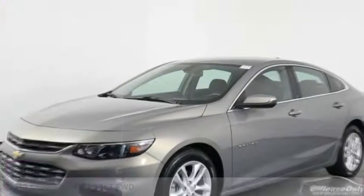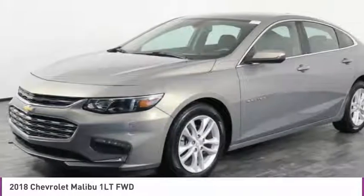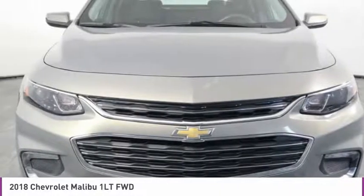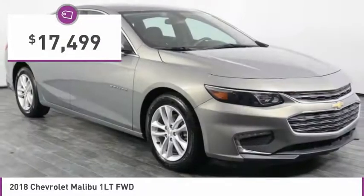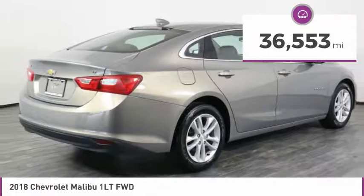Make a great choice today with the 2018 Malibu. A combination of performance and fuel economy, the Malibu is a great commuting car and is priced below $20,000. This vehicle has less than 40,000 miles.